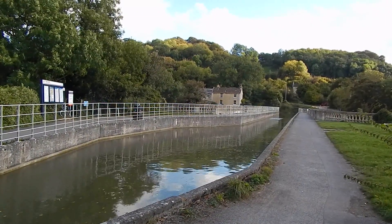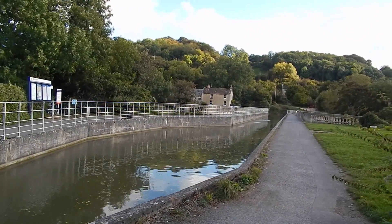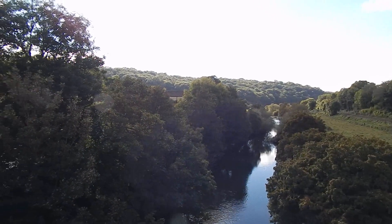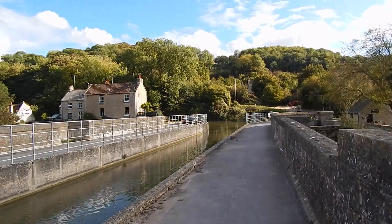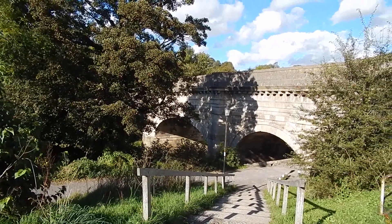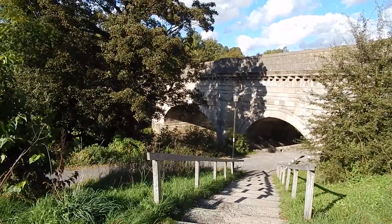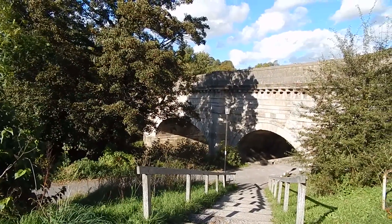Now approaching the Avon Cliff Aqueduct. Now crossing the River Avon on the Avon Cliff Aqueduct. There's a view of the aqueduct — the walk goes under this because the towpath crosses to the other side of the canal here. You can either go down these steps or there's a ramp.